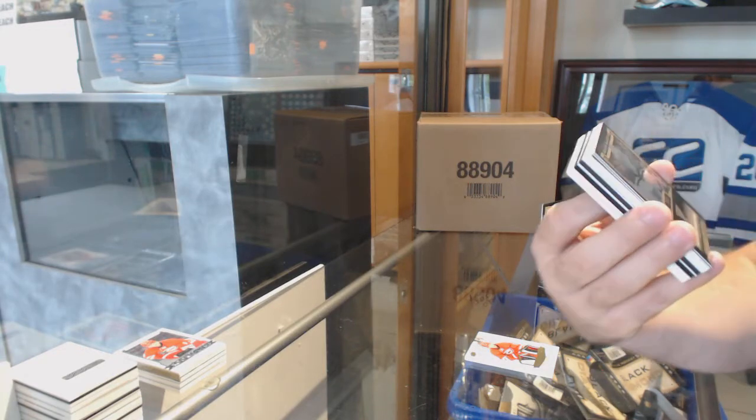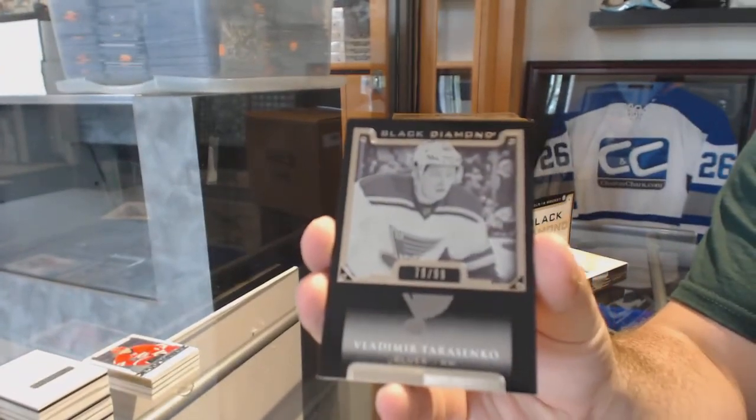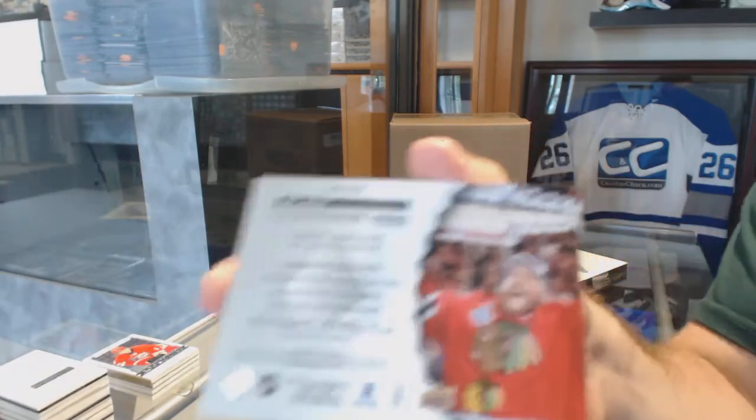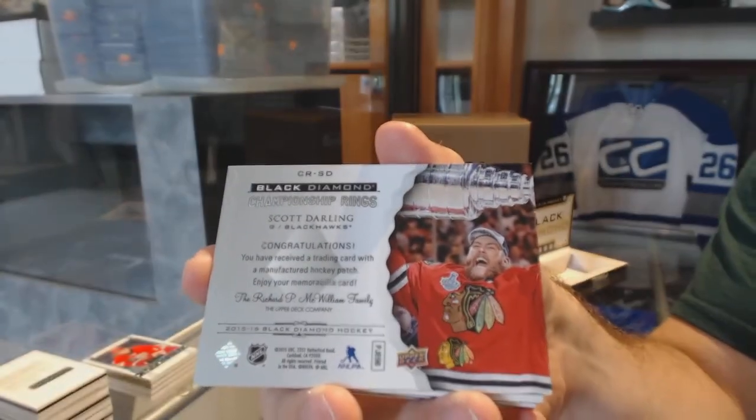We've got a Black Base $299 of Tarasenko for the Blues. For the Hawks, Scott Darling. I'm not going to show the front, but there's a diamond right behind it.